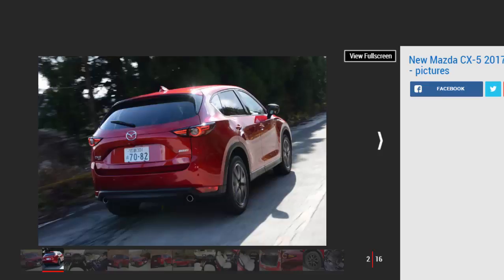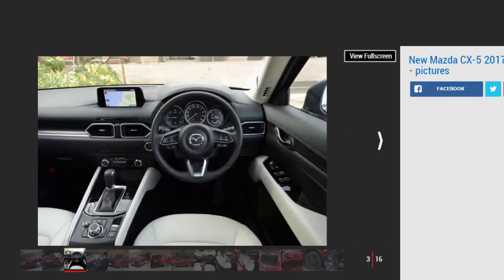Mazda also claims significantly improved noise and vibration levels, says the new G-Vectoring Control (GVC) brings improved steering turn-in, and promises snappier throttle response.